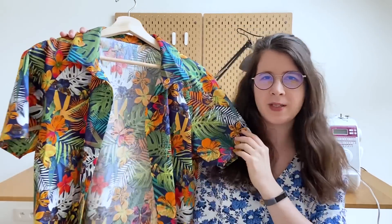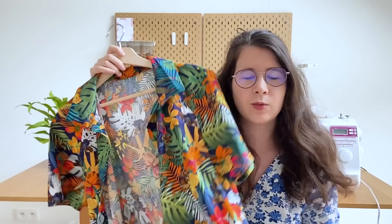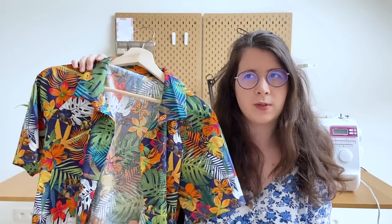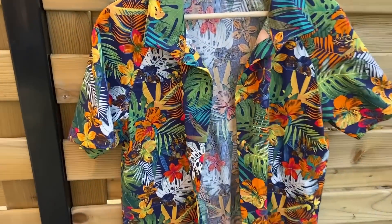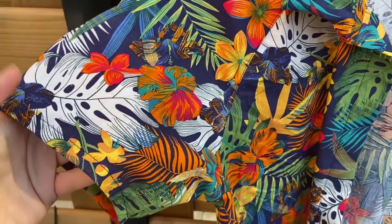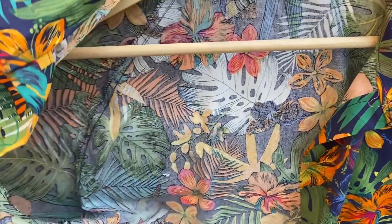La première version de la chemise Jackson est dans ce tissu tropical. Oui, nous sommes en février et je vous présente une chemise tropicale ! C'était une demande de mon chéri d'avoir une chemise un peu tropicale, vintage. On avait trouvé ce tissu au Coupon Saint-Pierre l'été dernier, et l'idée c'est que cet été je lui fasse un short assorti en blanc — ça va être super sympa. Elle lui va super bien. C'est une popeline de coton, tout ce qu'il y a de plus classique, ça se coud hyper facilement.